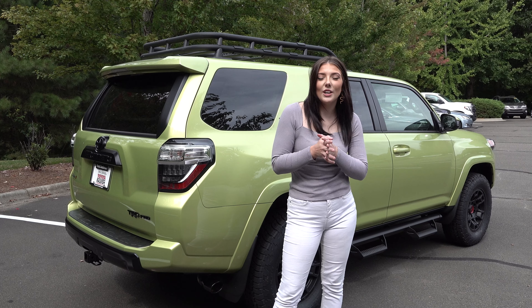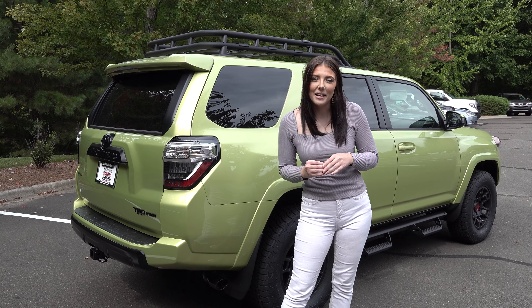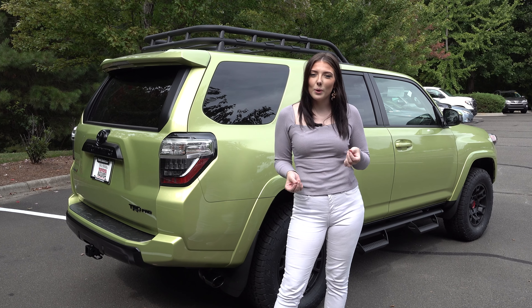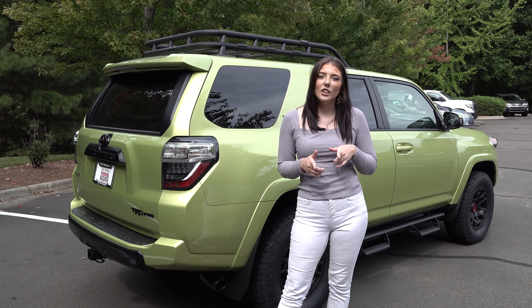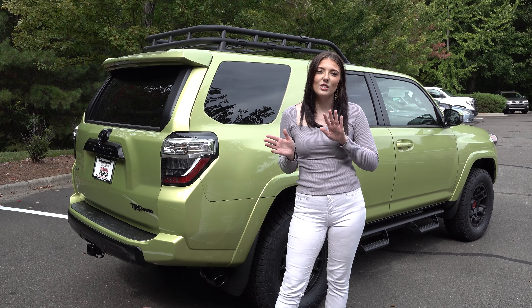The new 2022 TRD Sport model in the 4Runner actually has wheels just like the Limited. It rides really smooth on road and also comes in two-wheel drive and four-wheel drive. This model in particular is actually replacing the Venture and Nightshade models that Toyota has decided to get rid of this year.